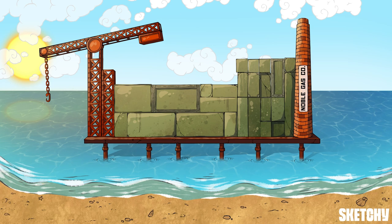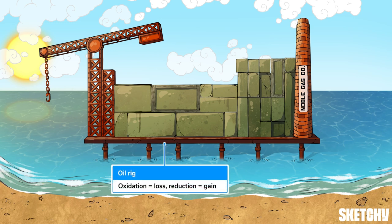While I would normally prefer a coral reef, this oil rig will help to remember the mnemonic OIL RIG — as in oxidation is loss and reduction is gain of electrons, that is.